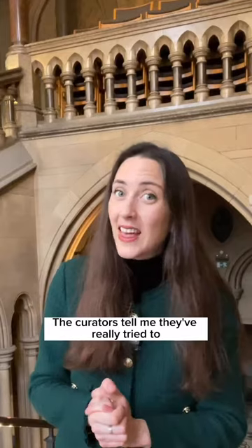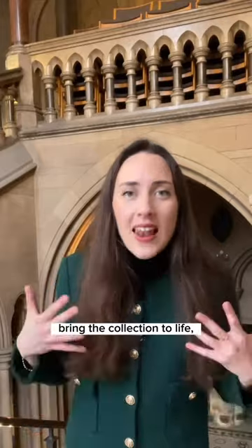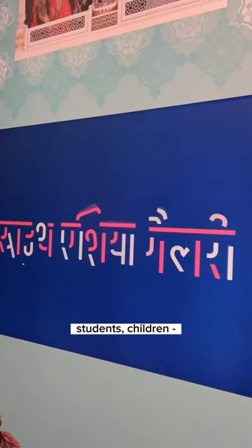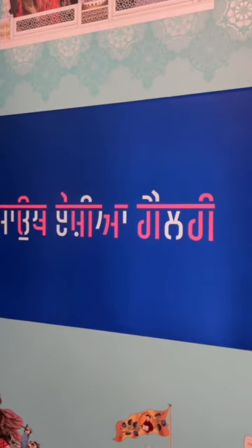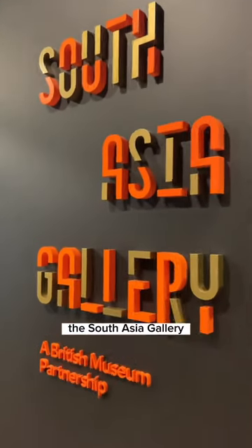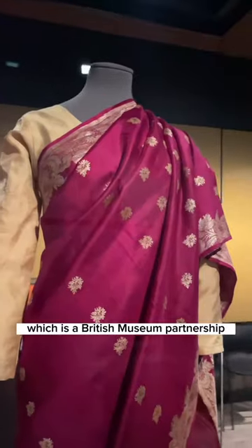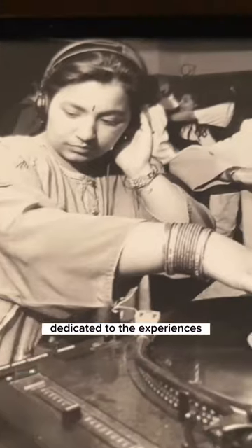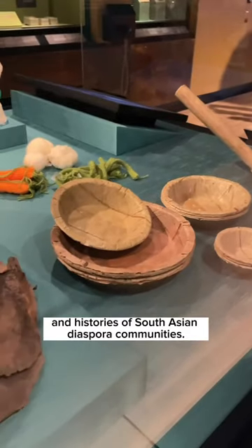The curators tell me they've really tried to bring the collection to life, to make this somewhere which is engaging for families, students, children — well, for everyone really. The new highlights to look out for include the South Asia Gallery, which is a British museum partnership and it's the first permanent gallery in the UK dedicated to the experiences and histories of South Asian diaspora communities.